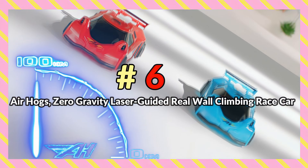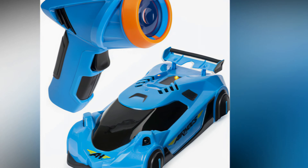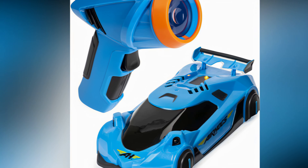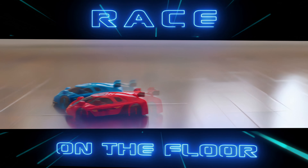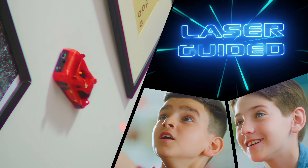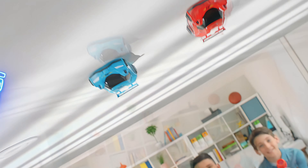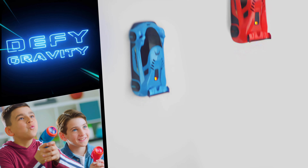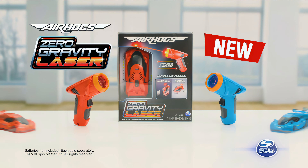Number 6: Airhog's Zero Gravity Laser Guided Real Wall Climbing Race Car. This amazing toy takes RC cars to the next level — literally. Using laser-guided technology, this car can not only zoom around the floor but up the walls and across the ceiling as well for an extra dimension of fun. It works by chasing the LED laser light that shines from its remote control, letting you make lightning-fast turns in an instant. Multi-directional modes will also allow you to make it spin so your car can do donuts on the ceiling.